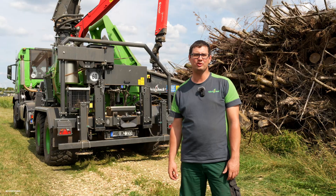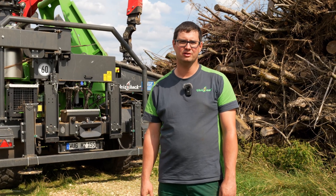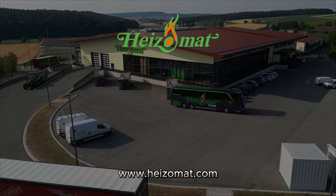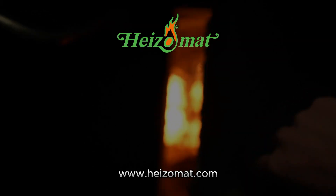Now you have seen how we produce wood chips with our wood chipper. If you want more information about wood chippers or our heating systems, please contact us or your local Heizermart dealer. We'll see you in the next video.